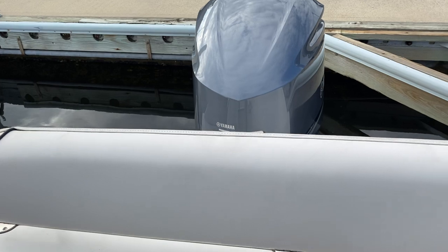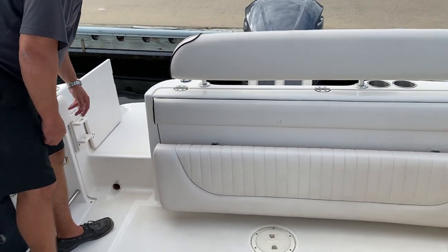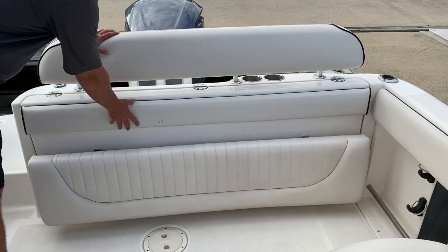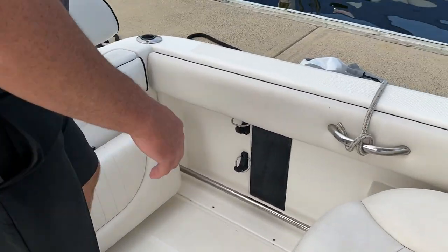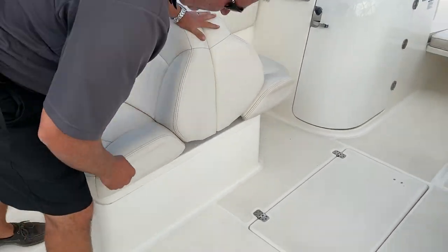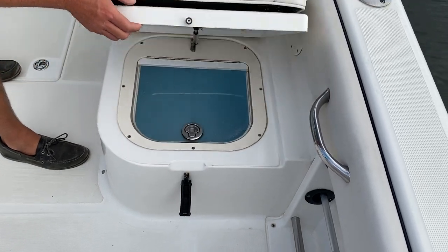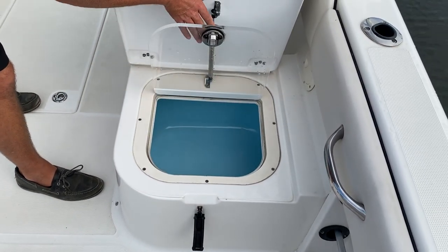We have a walkthrough transom. Here on the back you've got knife and plier holders, and a full transom seat. Over here on the port side you've got a sleeper seat. Here on the starboard side you've got a live well with a light.